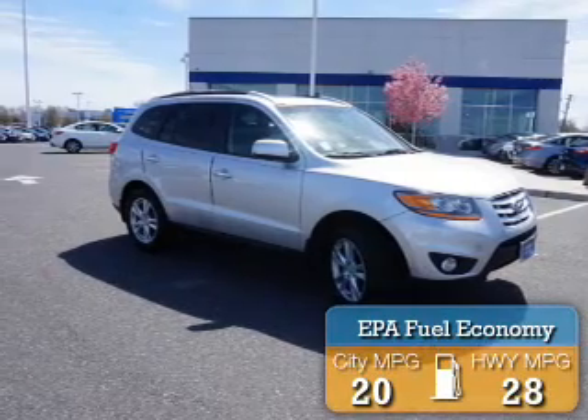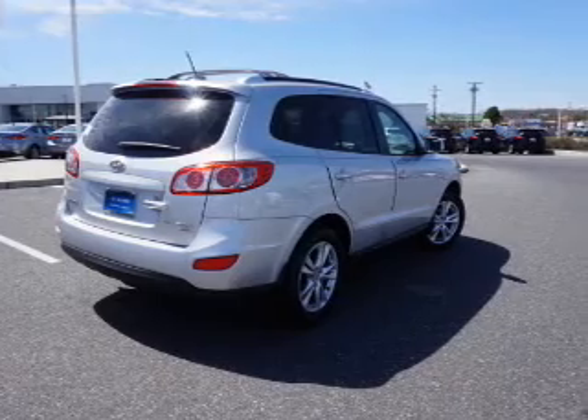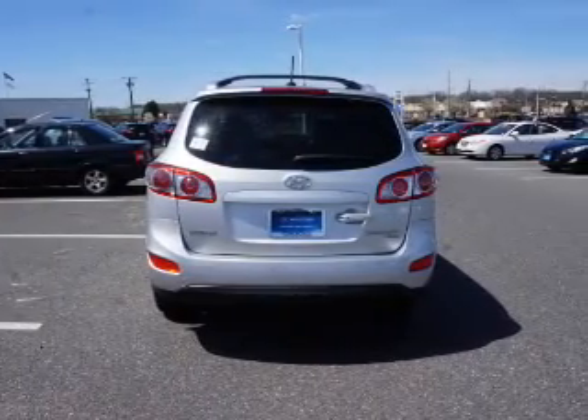Great fuel efficiency saves you money by requiring fewer trips to the gas station. The features include a sunroof, a spoiler, an alarm system, and roof rails.